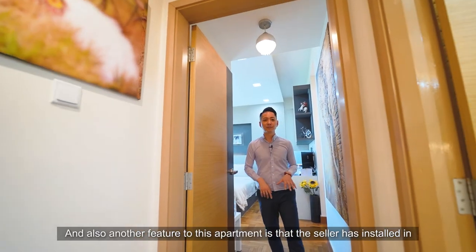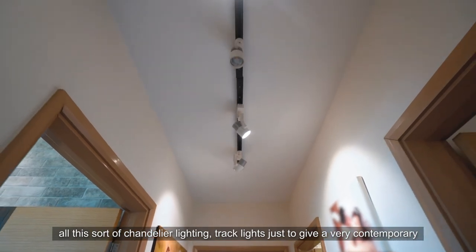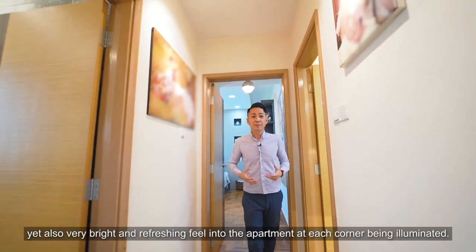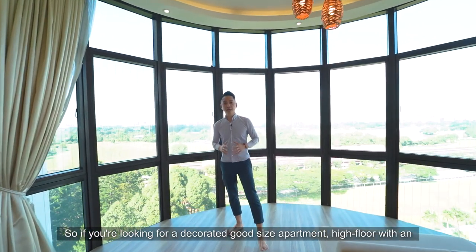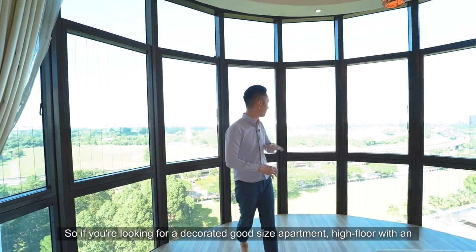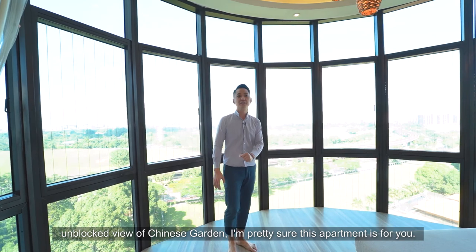Another feature is the chandelier lighting and track lights installed throughout, giving a very contemporary yet bright and refreshing feel to the apartment, with each corner beautifully illuminated. So if you're looking for a decorated, good-sized apartment on a high floor with an unblocked view of Chinese Garden, this apartment is definitely for you.